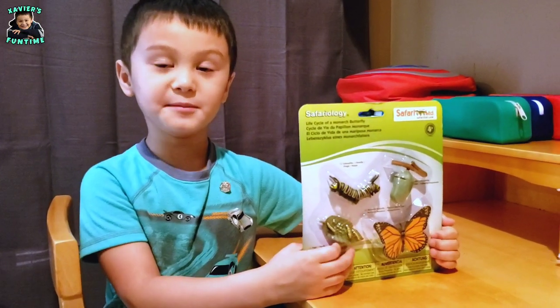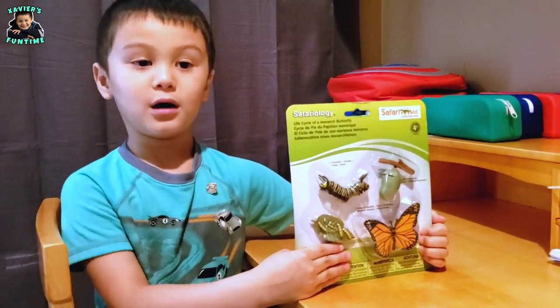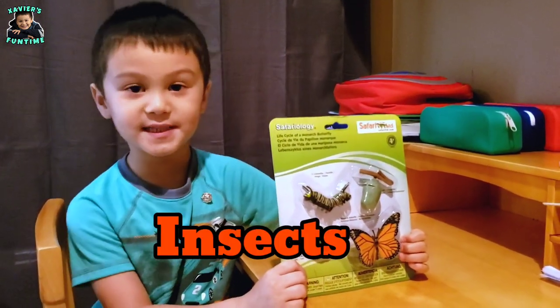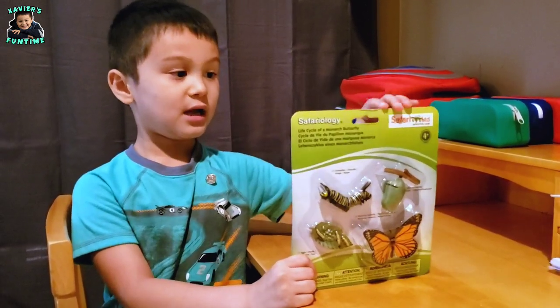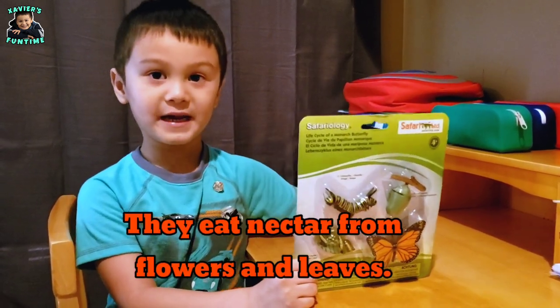Before we open this up, let me tell you about the butterflies. So butterflies are insects, and they are herbivores. They eat nectar from flowers and leaves.